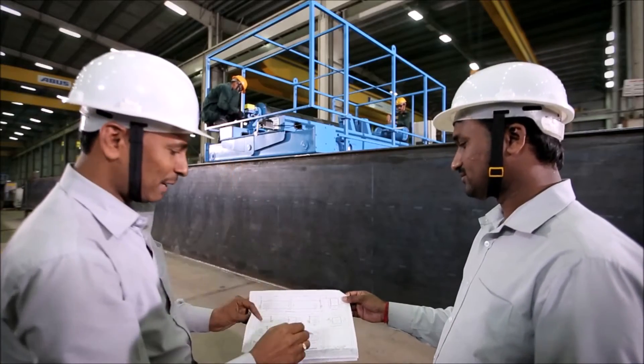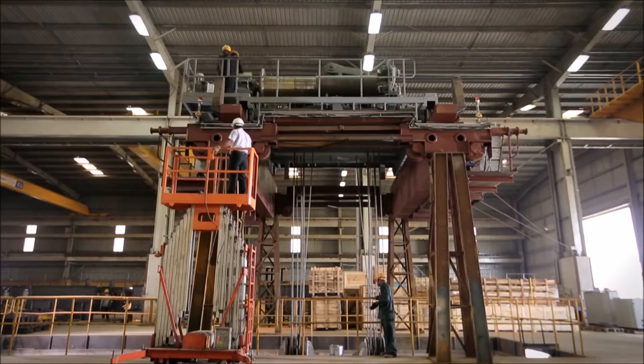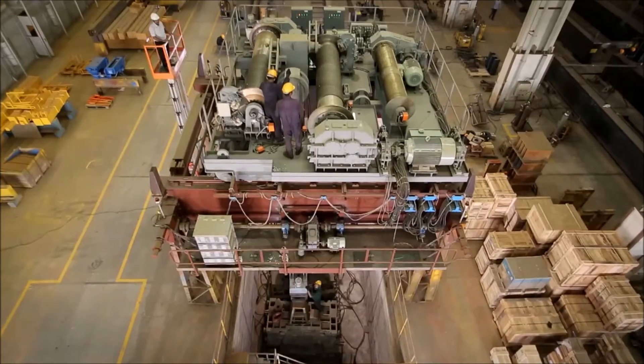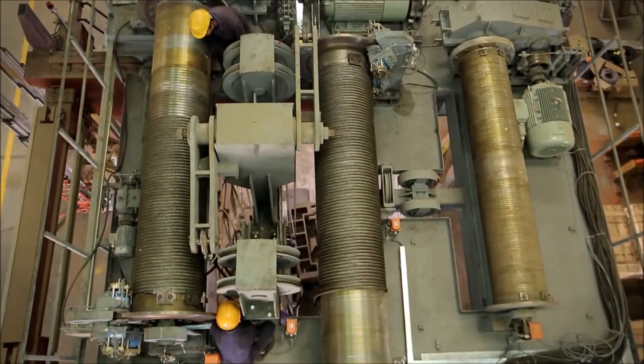Several in-process inspections and tests ensure that the finished product conforms to customer requirements. The load testing facility, capable of testing cranes with safe working loads up to 300 metric tons, is used for validating customized cranes and new products.